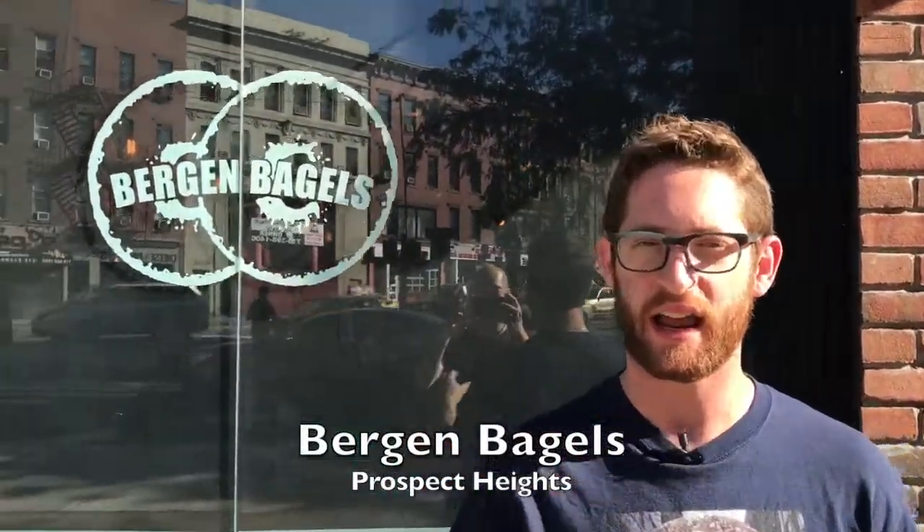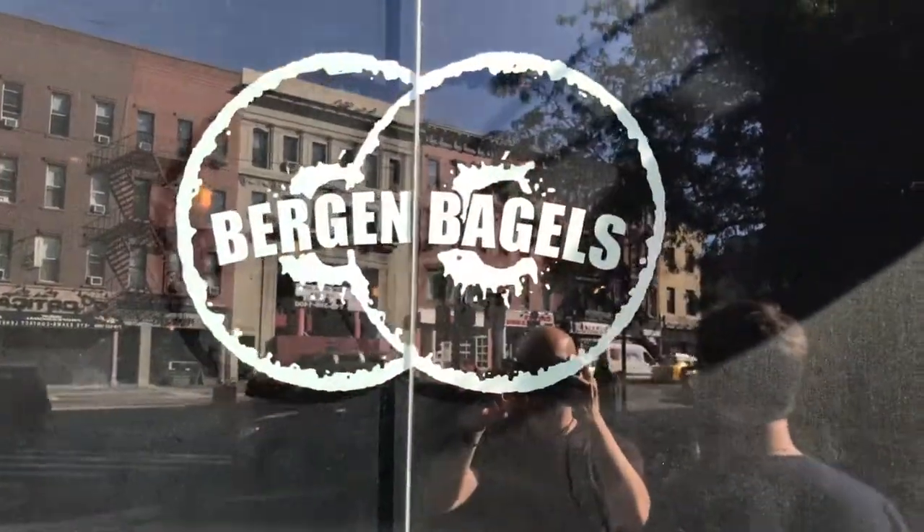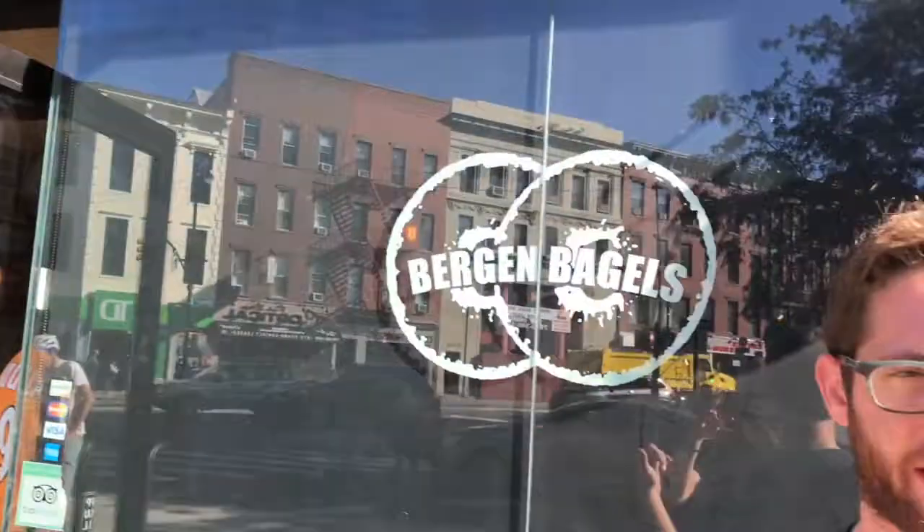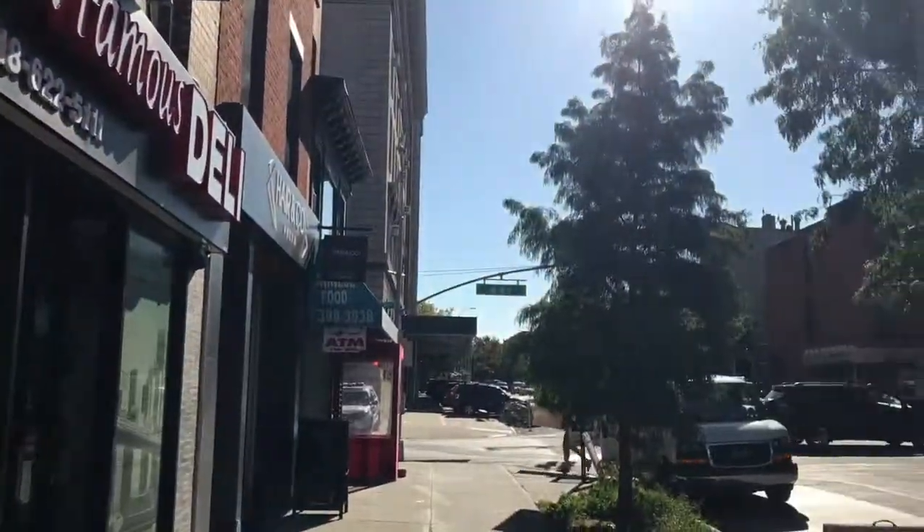Welcome to the Brooklyn Bagel Blog. I'm the Bagel Borg, a finely tuned, highly calibrated bagel eating machine here to review every bagel in the universe. Today we're at Bergen Bagels on Bergen Street — I guess this is technically Prospect Heights. Usually we just call this Barclays, since Barclays Center is right down the street. Don't really give a shit what neighborhood it is.